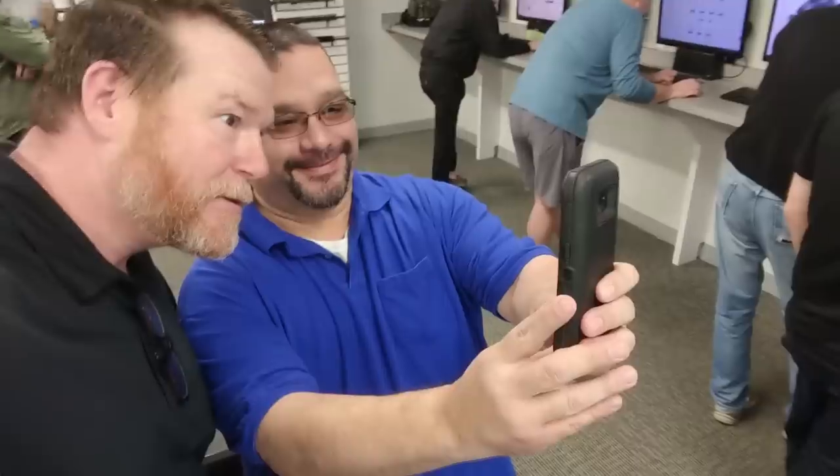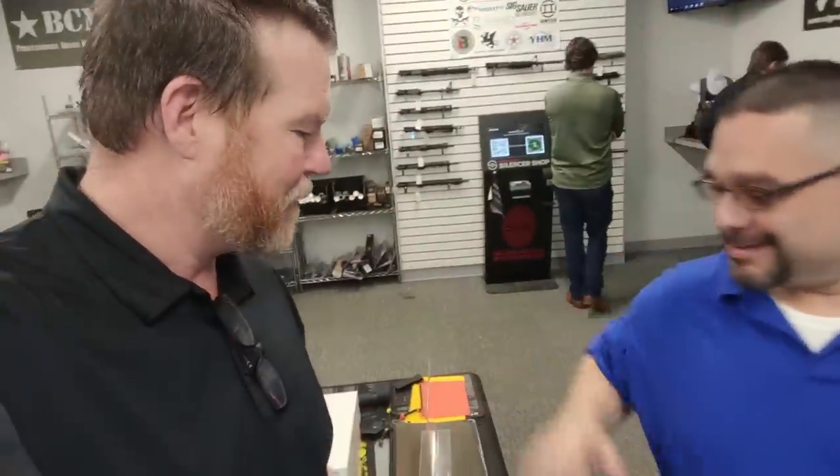It's fun when you're in a store and somebody recognizes you. I can't wait to show this to my wife — this is cool. Thank you, sir, take care. When I'm done with the tour I'm coming back over here.